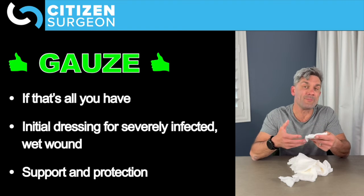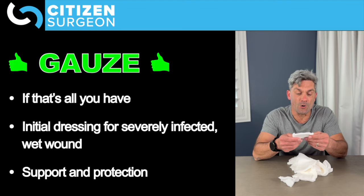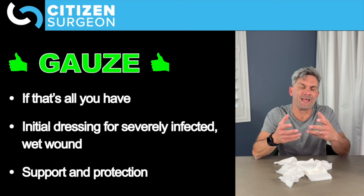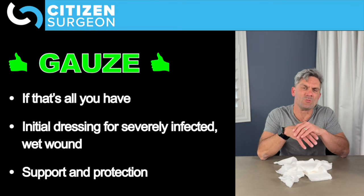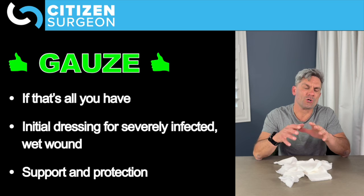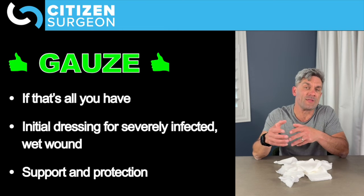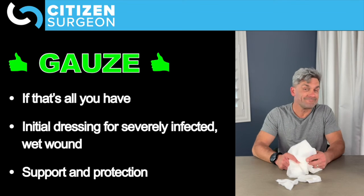We can talk about more ideal dressings in a future video, or you can check out that wound healing dressings video — I'll put a link up there. The other scenario where I'd use gauze is if I have a roll of Curlex and a really large, soupy wound — maybe a necrotizing wound with a lot of necrotic debris and pus. I might lay that moist Curlex into the wound for the first day and do twice-daily dressing changes until I get some control, but then I'm going to want to switch over to something like negative pressure wound therapy — a VAC dressing — because I don't want to leave gauze in there too long since it's not a very good dressing.